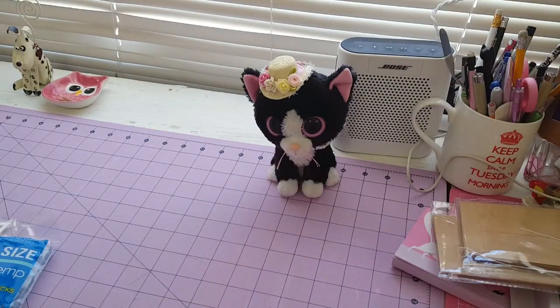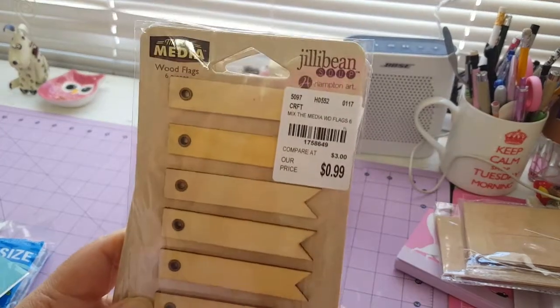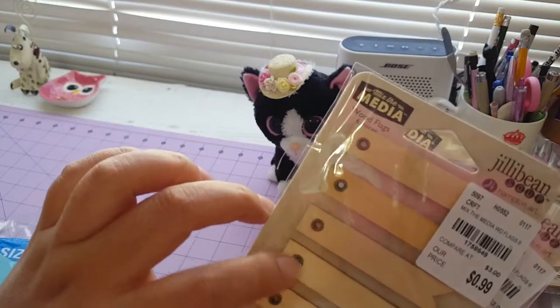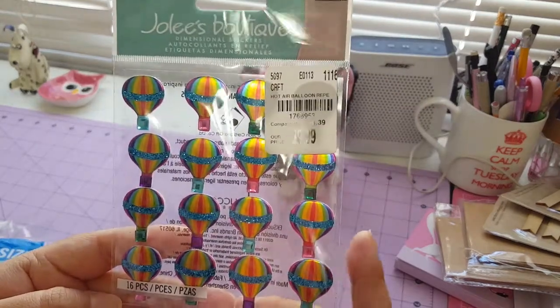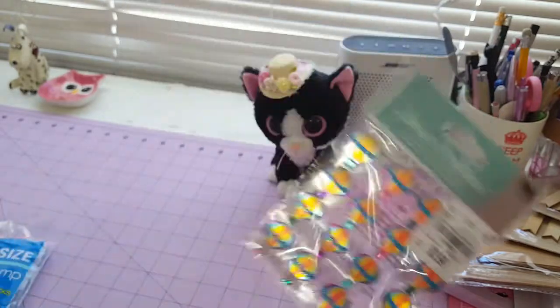And then I found these adorable banners — this is a good banner for mixed media. I think it's perfect because I don't have one with this circle design, so I took it too. And then I saw many stickers from Julie Boutique, and they're really really adorable.